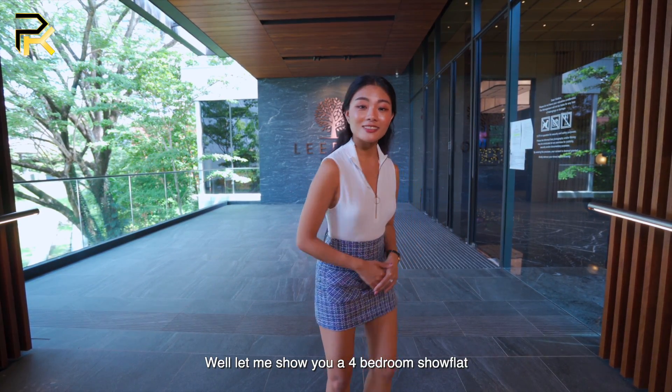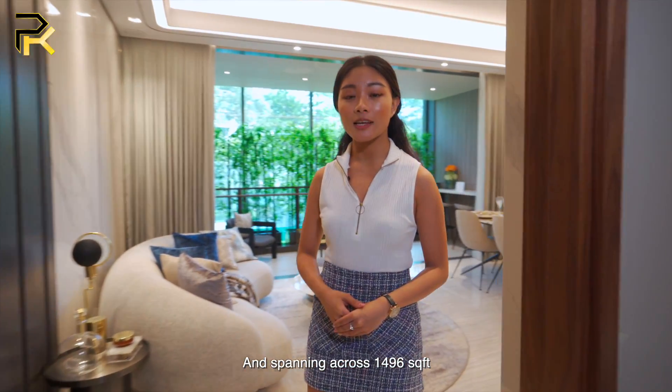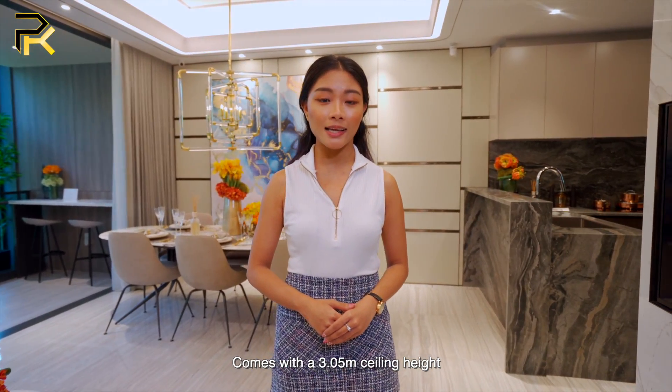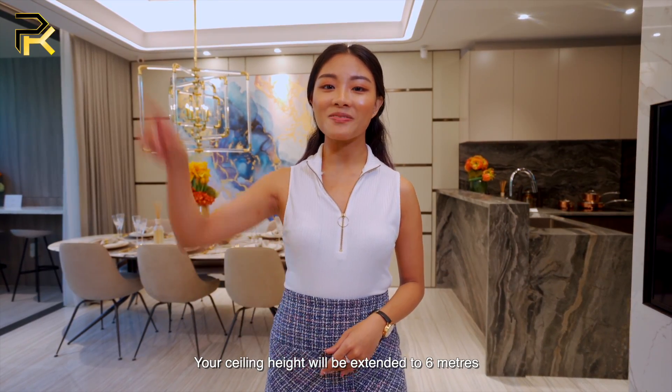Let me show you the four-bedroom show flat. This unit comes with a private lift and spanning across 1,496 square feet, this four-bedroom exclusive comes with a 3.05 meter ceiling height throughout the whole apartment. If you choose to stay on the top floor, your ceiling height will be extended to 6 meters.